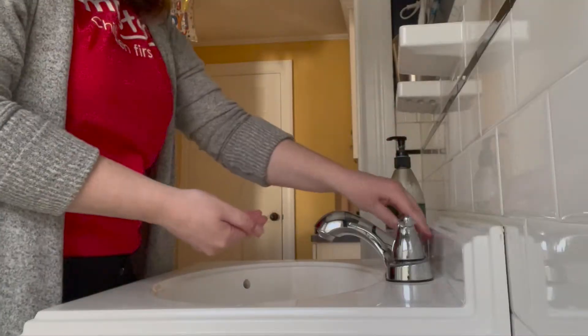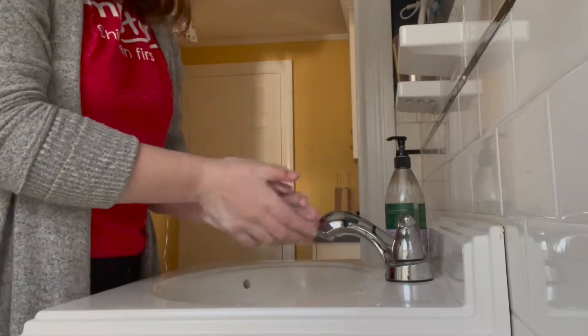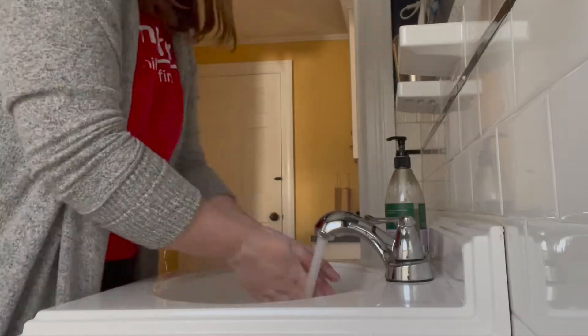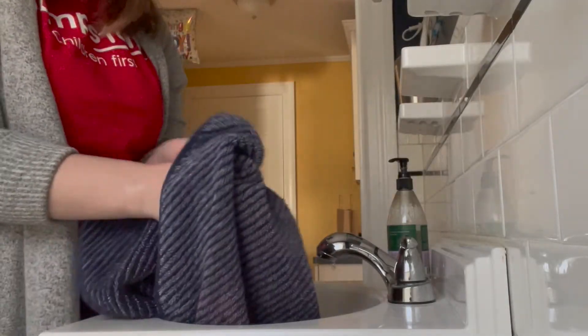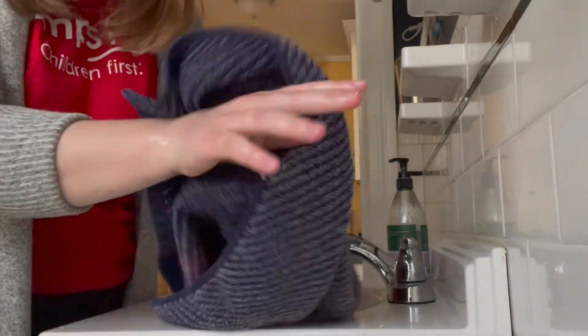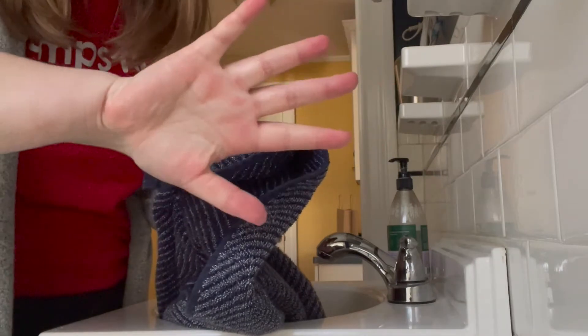Towels help us dry off in the bathroom, at the beach, or by the pool by absorbing the water that's left on our skin and hair. When we're done we can hang it up or lay it out in the sun so the wetness evaporates in the heat and the light, so the towel is nice and dry the next time we want to use it.